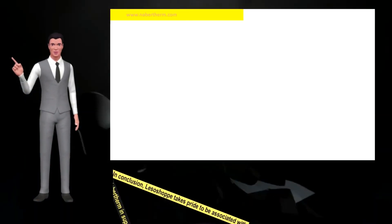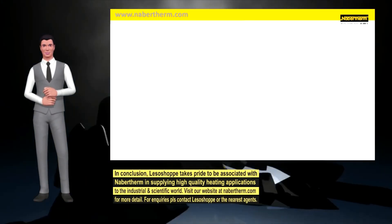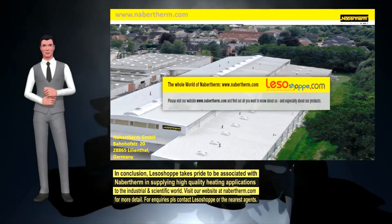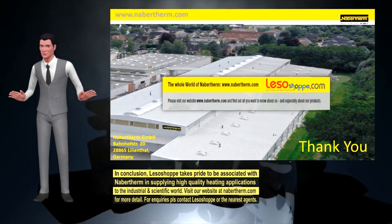In conclusion, LezoShop takes pride to be associated with Navartherm in supplying high-quality heating applications to the industrial and scientific world. Visit our website at Navartherm.com for more details. For inquiries, please contact LezoShop or the nearest agents. Thank you.